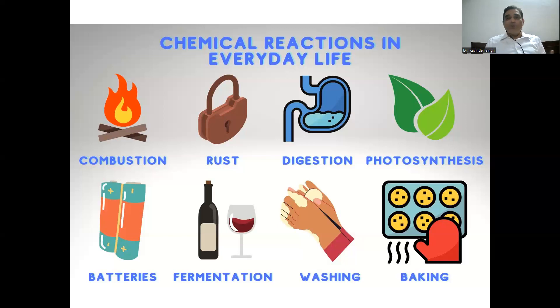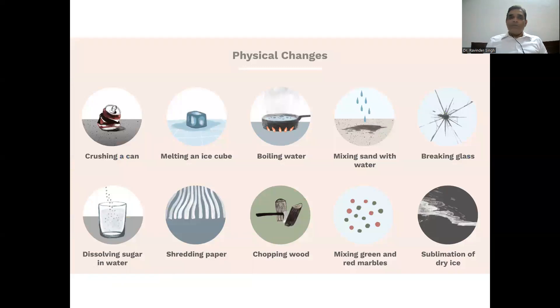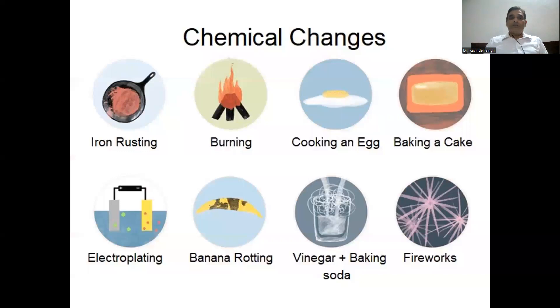During washing, when a dirty cloth gets cleaned using soap, detergent, or washing powder, a chemical reaction takes place. Physical changes also take place in the environment — crushing a can, melting of an ice cube, boiling water, mixing sand with water, glass breaking, mixing sugar or salt — everywhere is the chemistry, nothing is untouched.